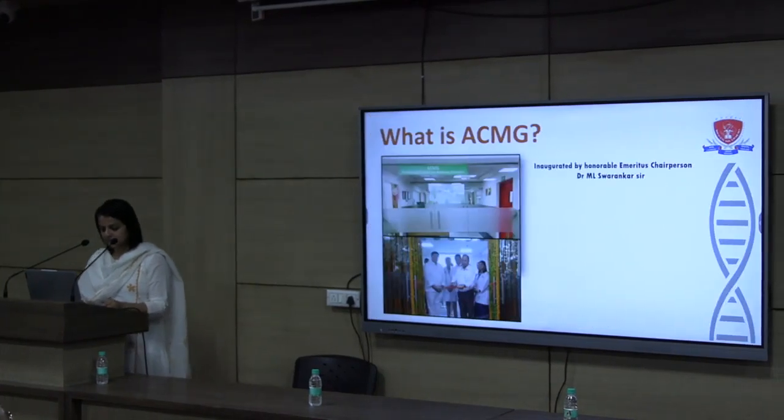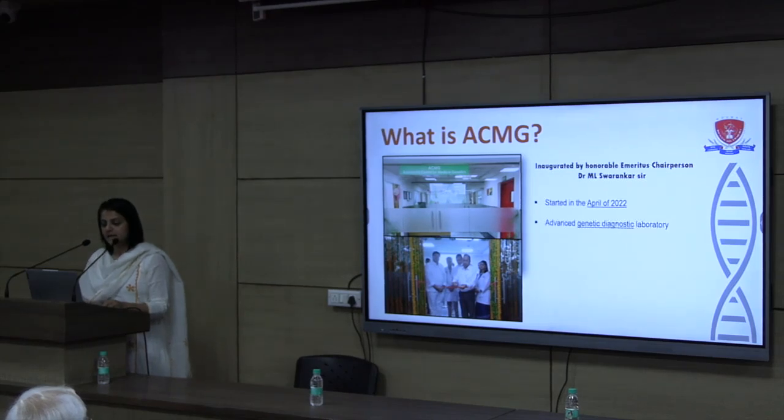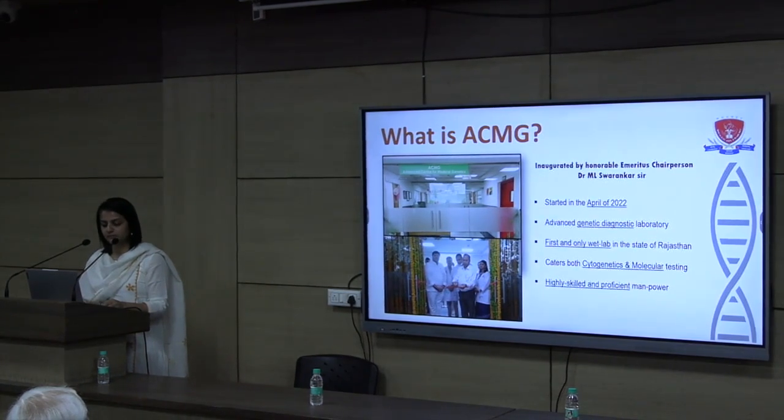The genetic lab was inaugurated by our Honourable Chairperson Dr. M. Swarantarsar in April 2022. It is an advanced genetic diagnostic laboratory. It is the first and only wet lab in the state of Rajasthan that caters to both cytogenetics and molecular testing. It has highly skilled and proficient manpower, and we are located on the fourth floor of the hematology tower.